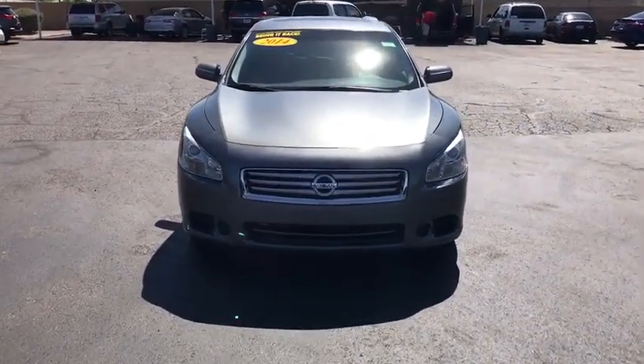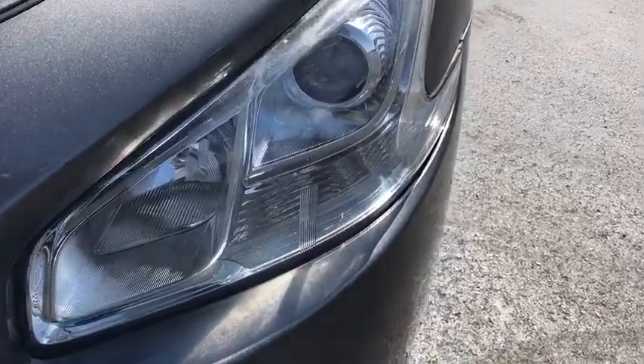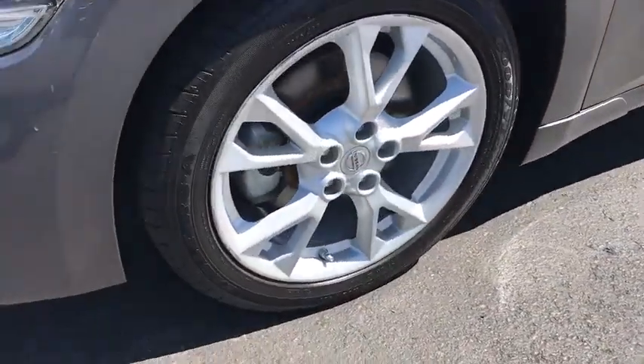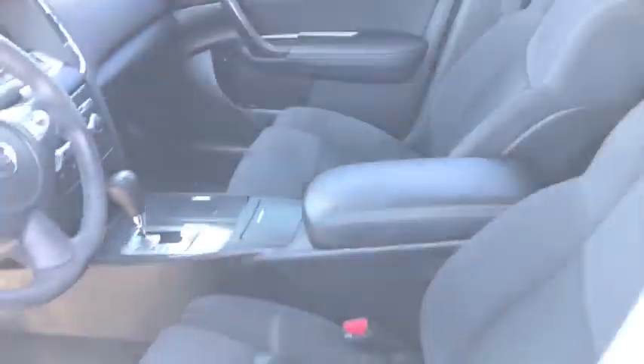Aluminum wheels, auto dimming rear view mirror, cruise control, four wheel disc brakes, keyless start, rear defrost, climate control, and front wheel drive. This beauty is sure to make you the talk of the neighborhood.